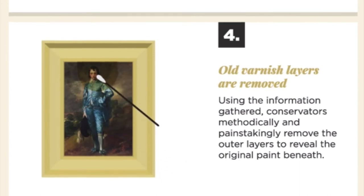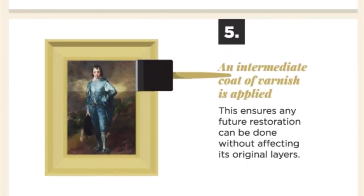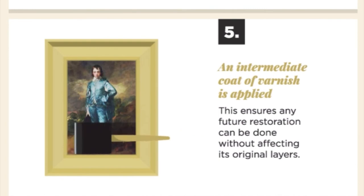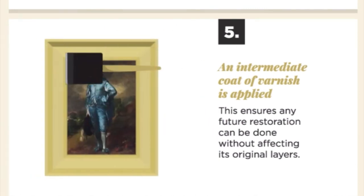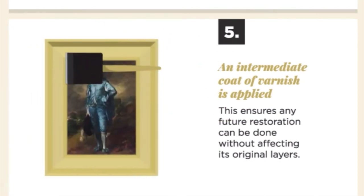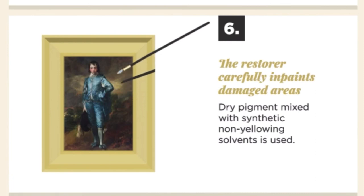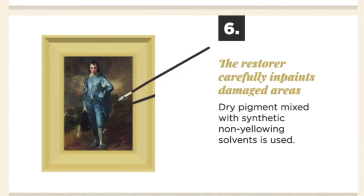Old varnish layers are removed so we can see the original paint underneath. Then an intermediate coat of varnish is applied so that future restorations can be done without affecting the original layers. Finally, the restorer carefully in-paints damaged areas using dry pigment mixed with synthetic non-yellowing solvents. And there you go — your artwork is restored.